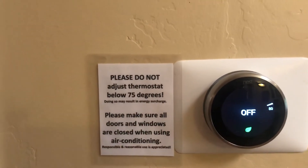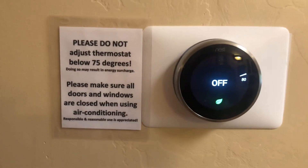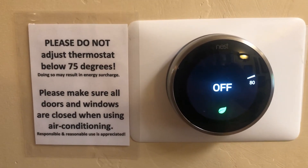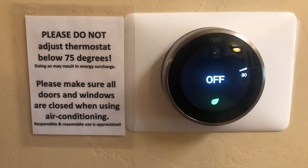I ask that you not lower the temperature below 75 degrees. Make sure that the doors are closed and that you're using the AC responsibly. If it gets super hot this weekend and you feel like you need it down to 72, just be responsible. Make sure doors are closed so that we're not wasting energy and electricity.